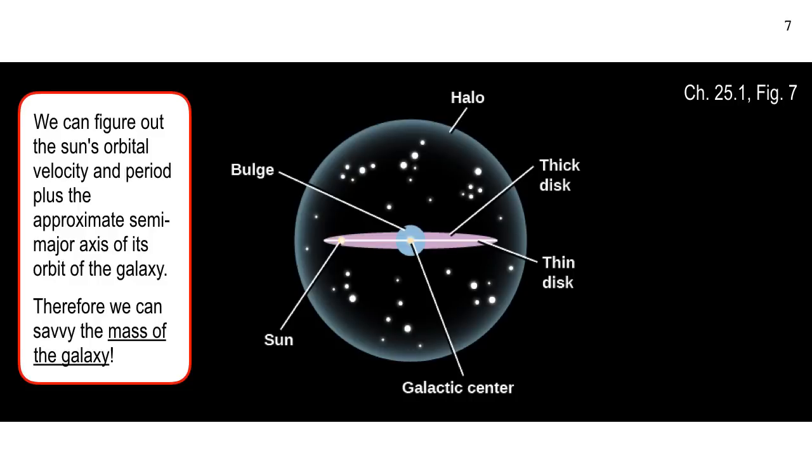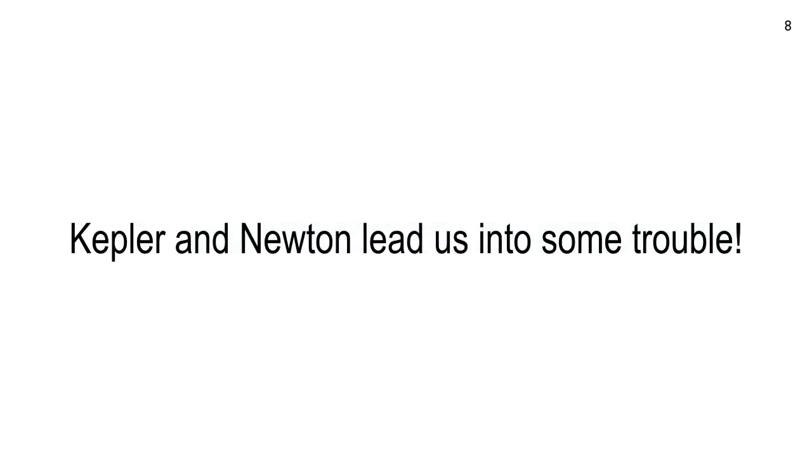We can figure out the sun's orbital velocity around the center of the galaxy, so we know its period and can figure out the approximate semi-major axis of the orbit — the so-called galactic year. For that reason, we can use Kepler's law to figure out the mass of the galaxy. The problem is when we do that, it leads us into some trouble.